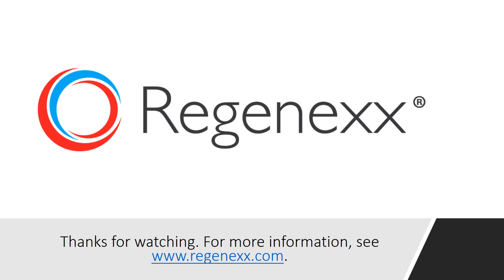So thanks so much for watching. If you want to know more, go to Regenexx.com and have a great day.